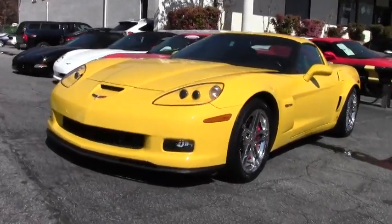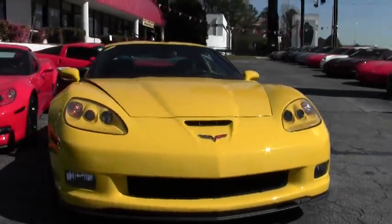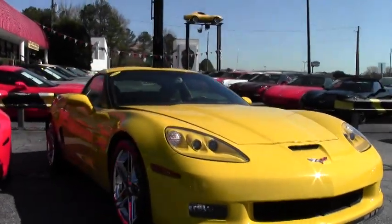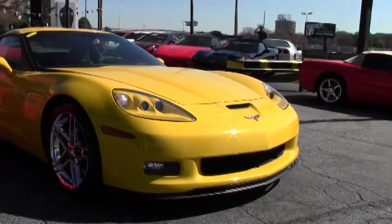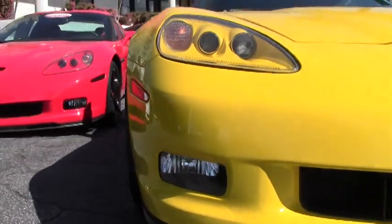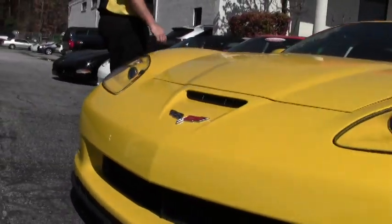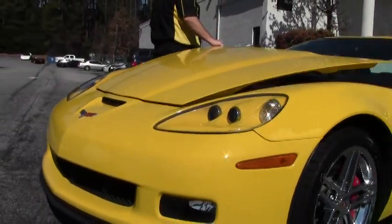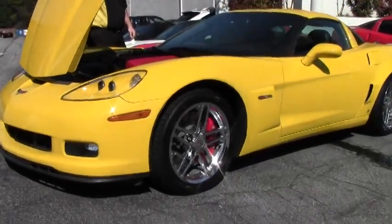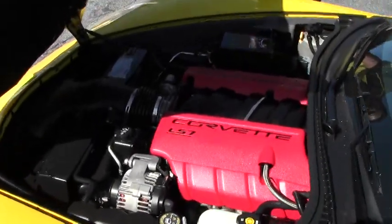The Z06, if you've never had the opportunity, is an absolute blast to drive. It has the 505 horsepower handmade engine. Now this car also has some stainless steel long tube headers that have been added to it, to give it a little extra boost. So that'll put us at about 530 horsepower roughly.